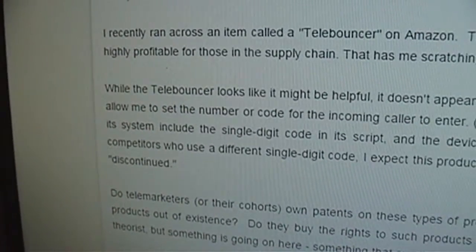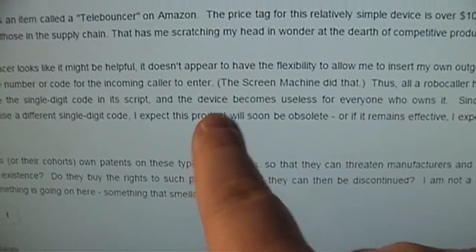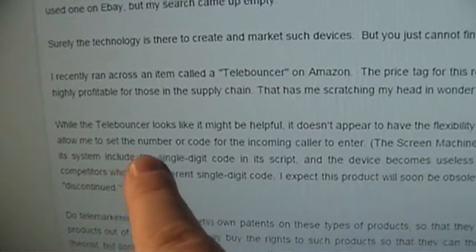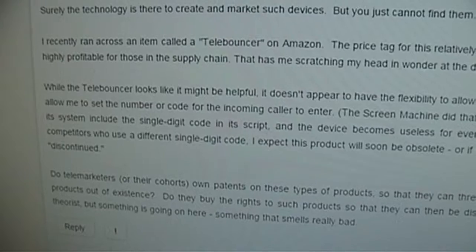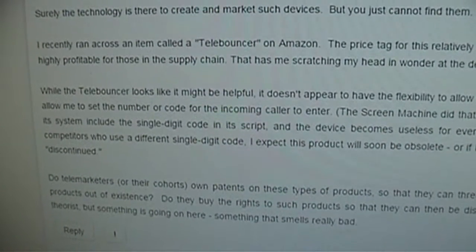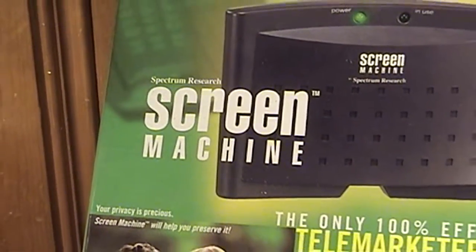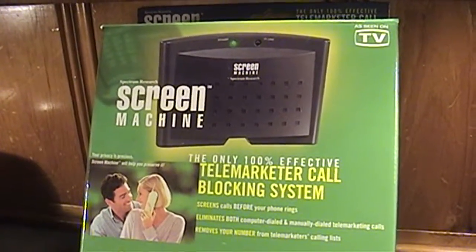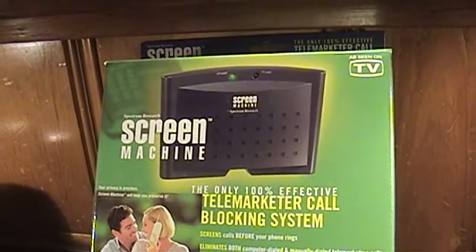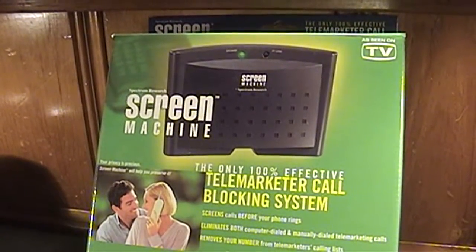One device mentioned in the 800notes call-blocking discussion is the Screen Machine, which allows you to insert your own outgoing message and set a code for the incoming caller to enter, completely bypassing the necessity of caller ID phone number service. The Screen Machine, manufactured by Spectrum Research, has been discontinued for several years, although that doesn't mean you can't still use them — they haven't lost their functionality. The only determining factor is finding one that works and isn't grossly overpriced.